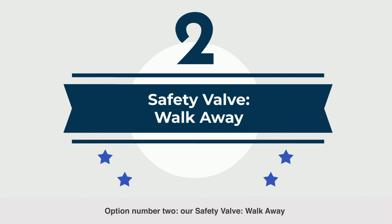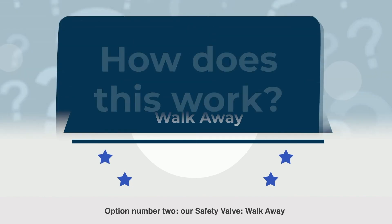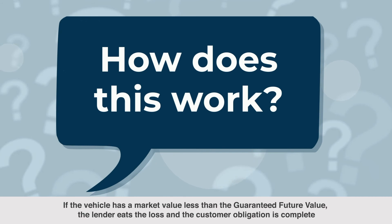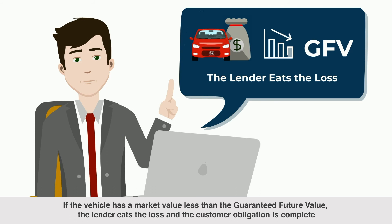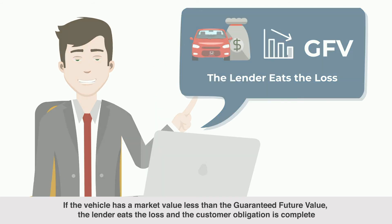Option number two: our safety valve — walk away. How does this work? If the vehicle has a market value less than the guaranteed future value, the lender eats the loss and the customer obligation is complete.